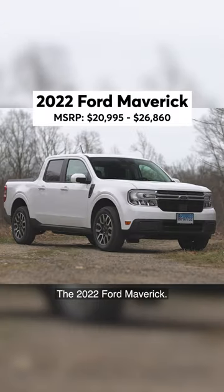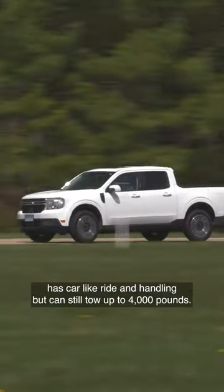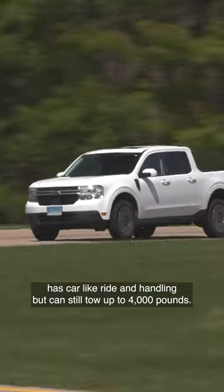The 2022 Ford Maverick. This is the first ever pickup to come standard as a hybrid. It has car-like ride and handling, but can still tow up to 4,000 pounds.